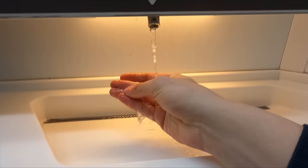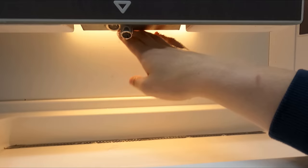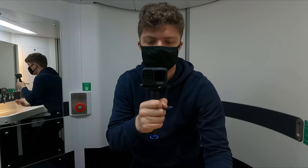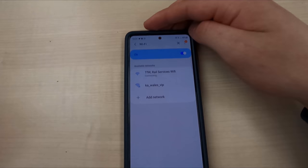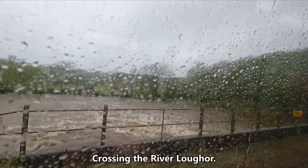I was pleased to find that everything was clean, well stocked, and in good working order. For those wondering, this train is Wi-Fi enabled, although as is often the case on trains I couldn't get it to work. One last thing — no catering is provided on this train, so you'll definitely want to make sure to pack your own food and drink.